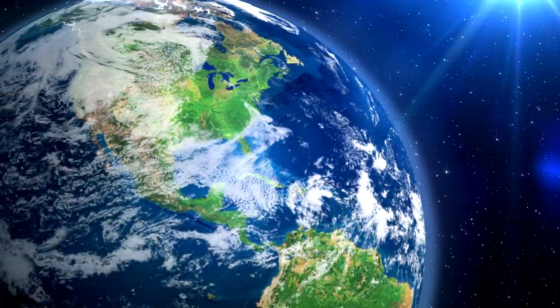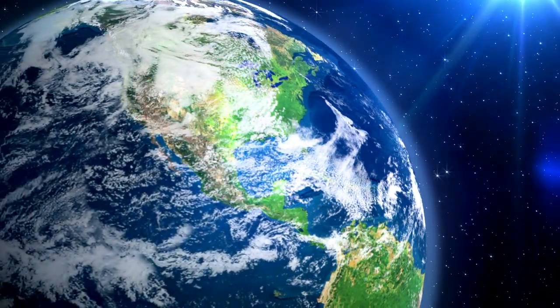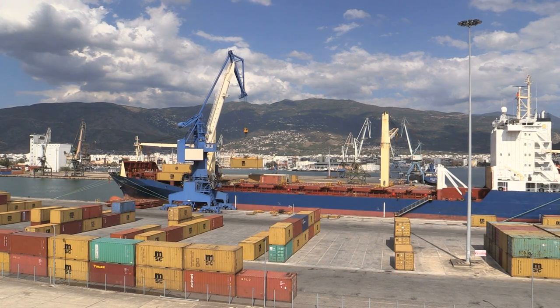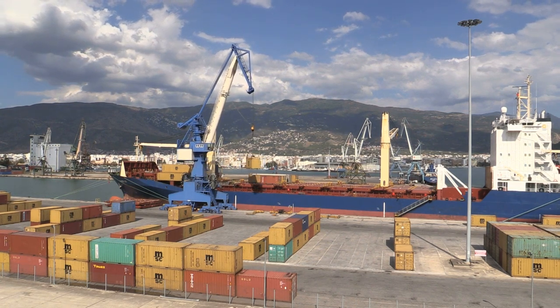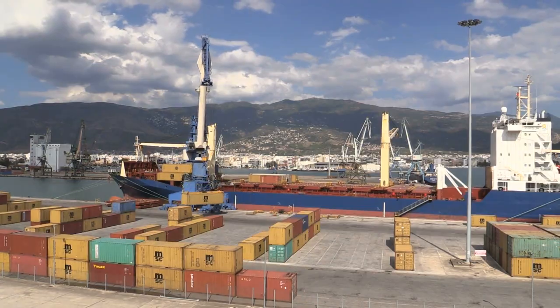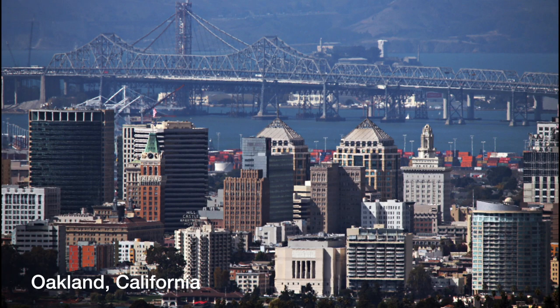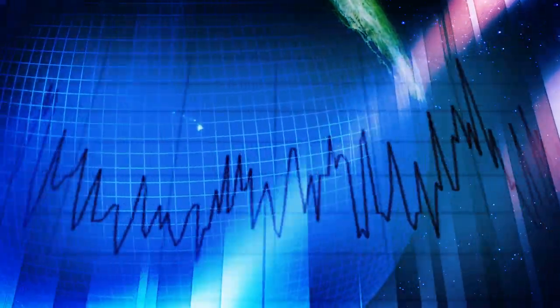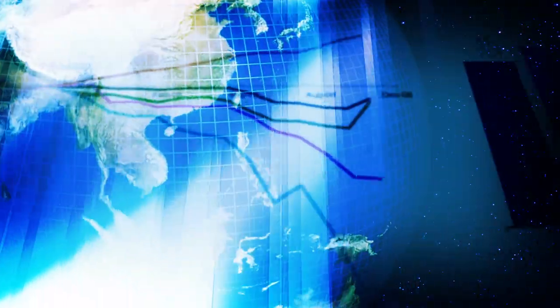But what really changed our world was how quick this system made the loading process of a ship. What used to take more than a week could now be done in a matter of hours. Shipping costs plummeted after the introduction of this system. Whole cities such as Newark and Oakland were put on the map because of their new, larger ports that were needed in response to the shipping boom. This system also helped create the global economy that we have today, one where one car has elements from dozens of countries across the world.